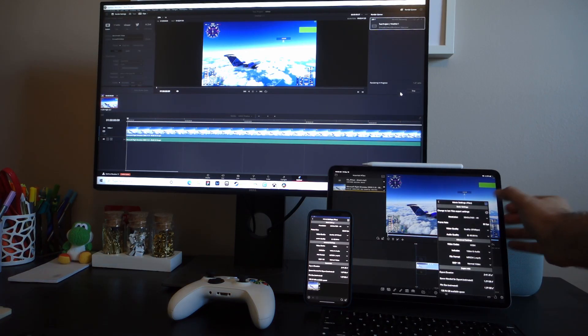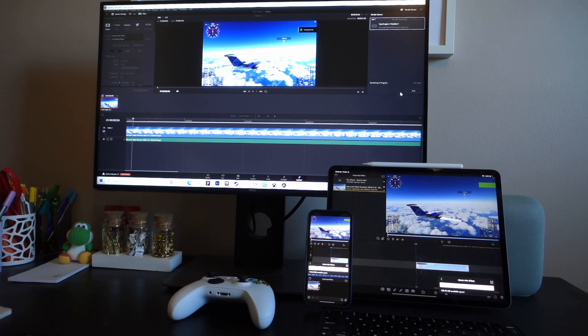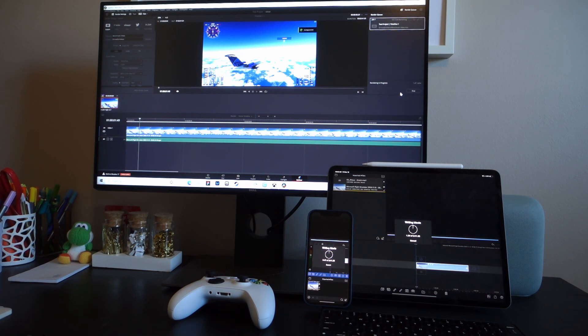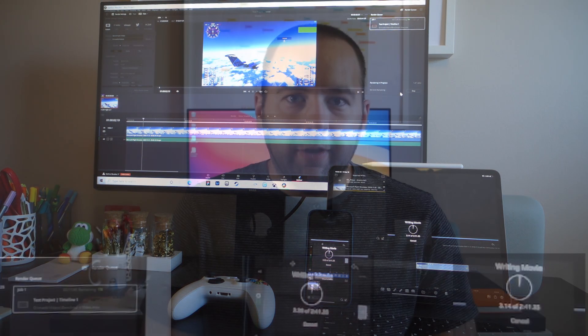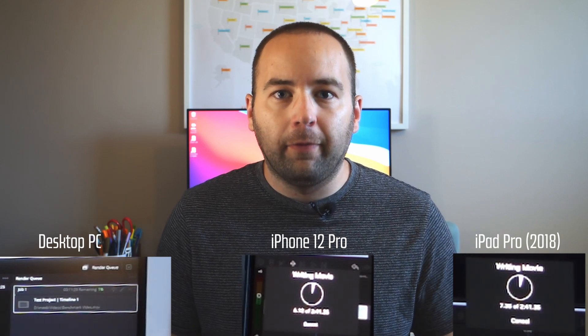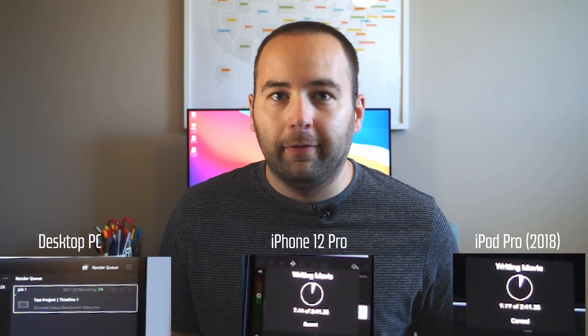Hey everybody, welcome back to A Better Computer. My name is Matt and today we're going to be looking at a video showing you an export comparison in LumaFusion on the iPhone and iPad, and DaVinci Resolve 17 for the PC, for Windows.